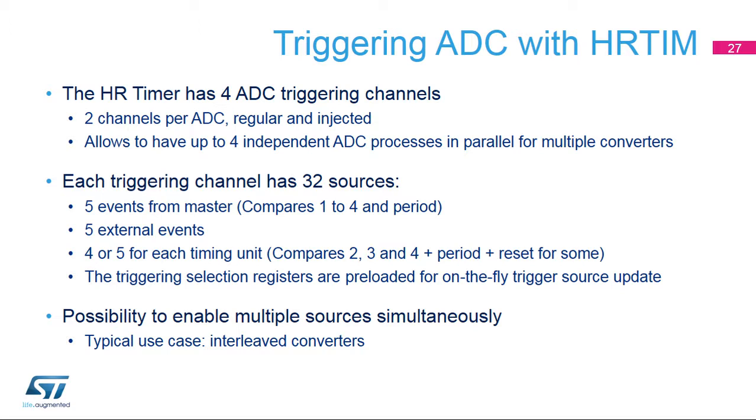The HR timer has four ADC triggering channels with two channels per ADC for the regular and the injected sequencers. This allows up to four independent ADC processes in parallel for multiple converters. Each triggering channel has 32 sources, including five from the master timer, five from external events, and four or five for each timing unit. It is possible to simultaneously enable multiple sources for a unique trigger when the various trigger instances are clearly defined, as is typical in multi-phase converters. The triggering selection registers are preloaded for on-the-fly trigger source updates.